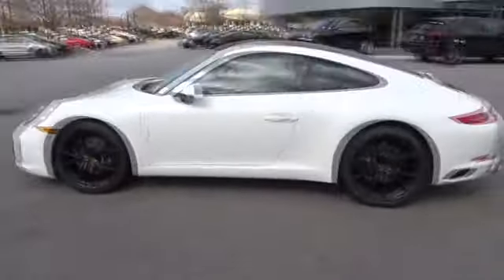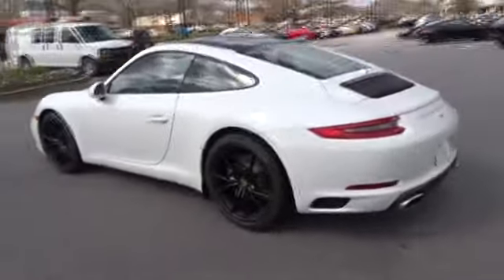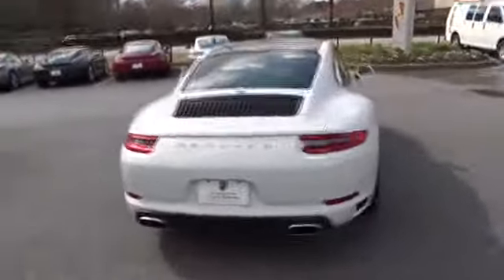2018 Porsche 911. Safety and dynamics, coupled with inner strength. A legend.